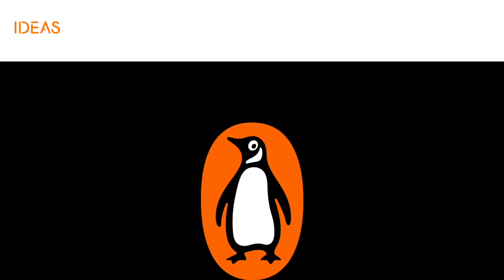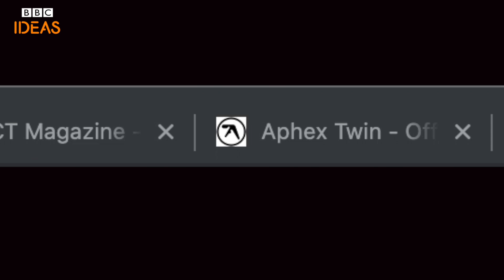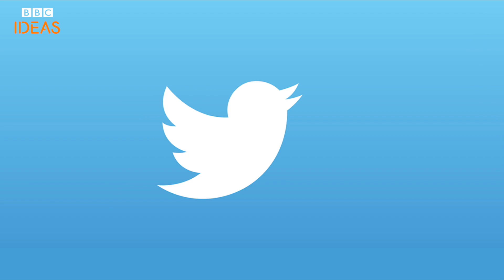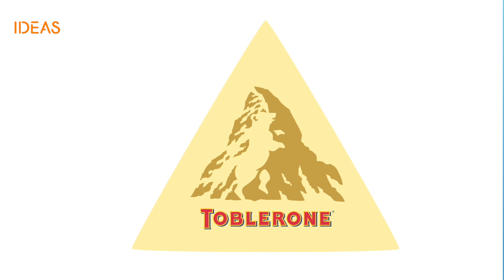Another form a logo can take is that of a graphic symbol, still representing the core of a brand's service. It's often used where space is at a premium, like an avatar or that little area beside a website URL. Sometimes when a brand is so established and the symbol is instantly recognisable, anything else becomes almost unnecessary. Symbols are particularly well suited for incorporating subtle messages that act as talking points and heighten memorability. The bear in the Toblerone logo is one example — it adds meaning because the bear relates to an old coat of arms that represents the town where Toblerone chocolate was originally created.